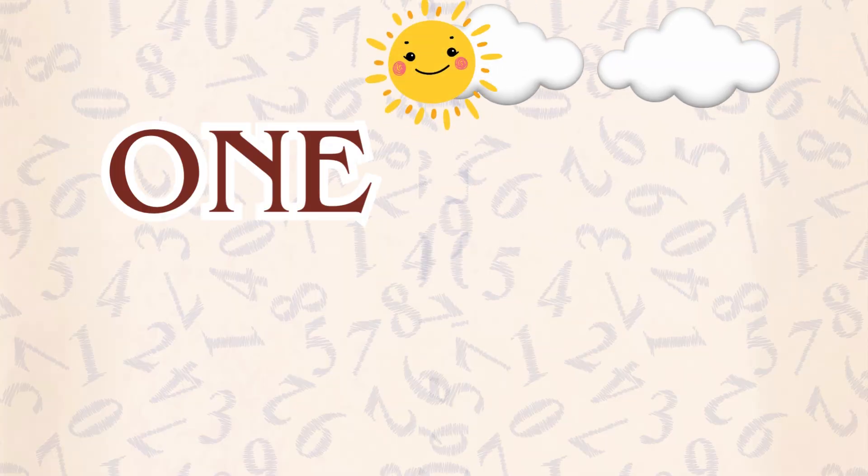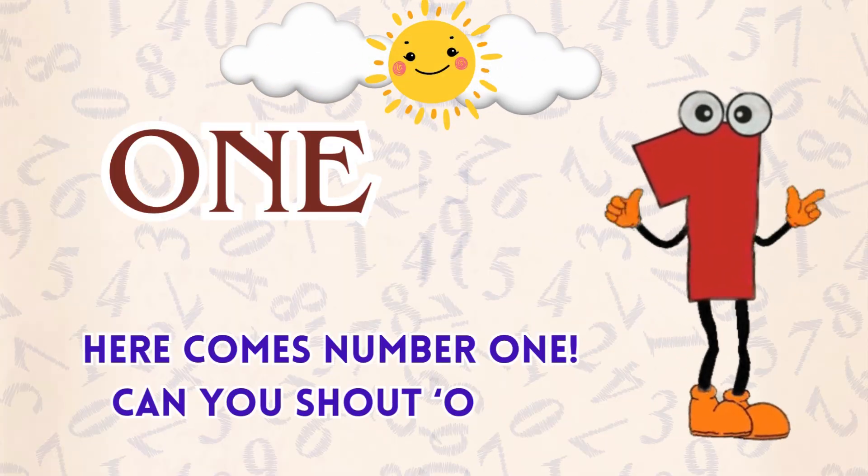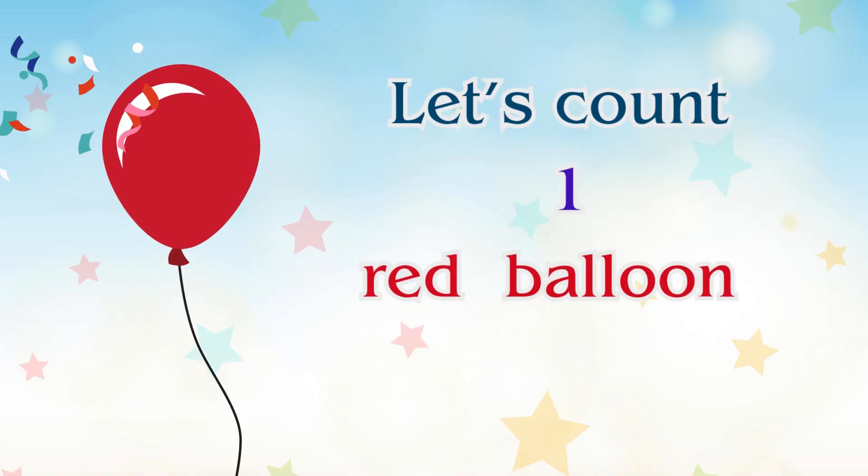Number one. Here comes number one. Can you shout one? Let's count one red balloon. Pop!